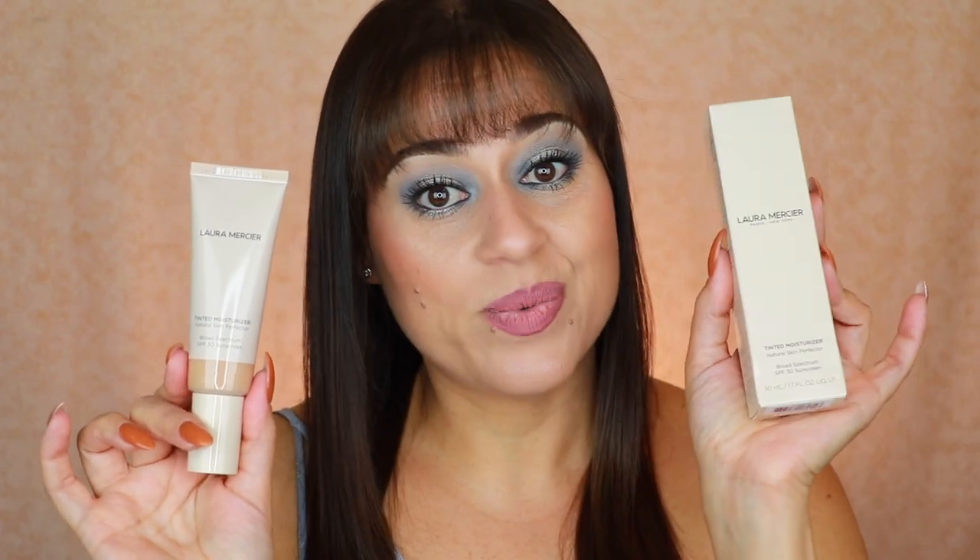I also mix older Laura Mercier products with my Makeup Forever Ultra HD liquid foundation to add luminosity with slightly heavier coverage, which works really well. I did pick up the Luminous moisturizer — a similar but lighter product with fewer shades available, maybe six to eight. I haven't tried that one yet but I'll report back. This tinted moisturizer is an absolutely beautiful product and I do recommend it if you have dry or more mature skin.